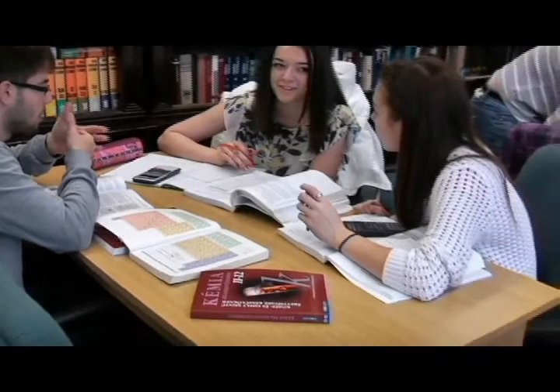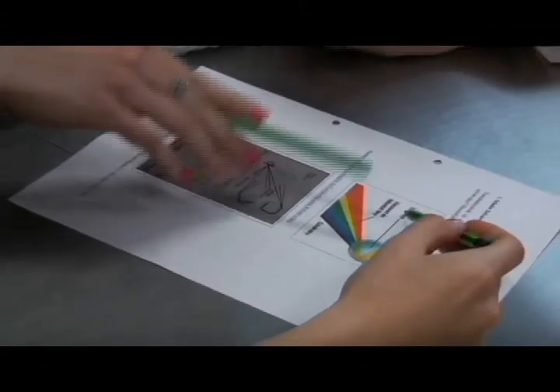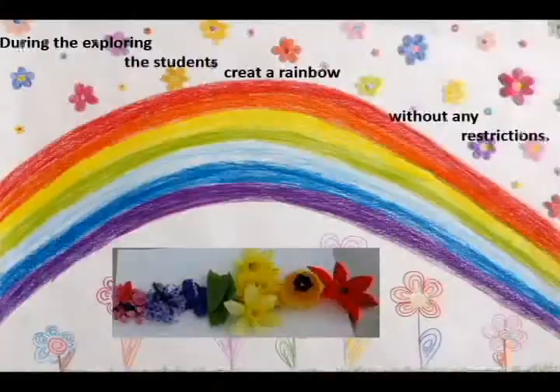Last September our teachers gave us a project. First of all, we examined the rainbow from several aspects, for example, rainbows in mythology, languages, the arts, and colorful creatures.